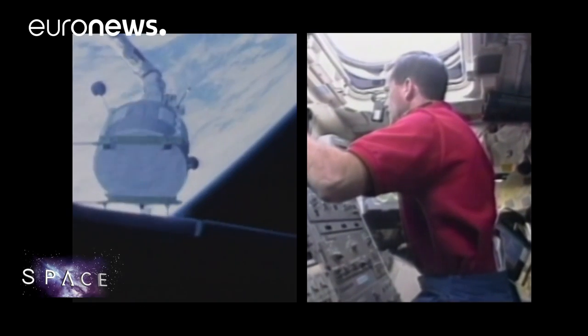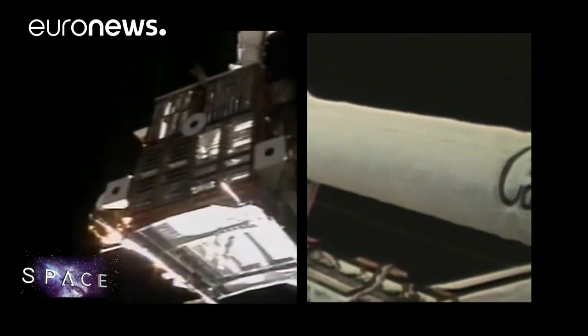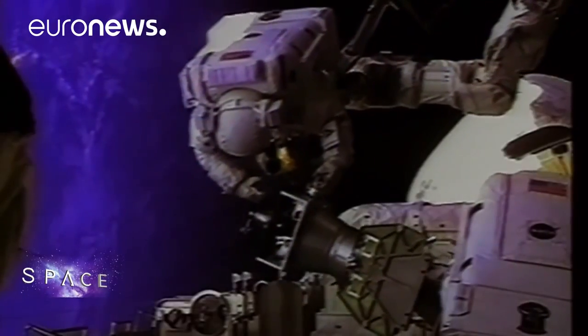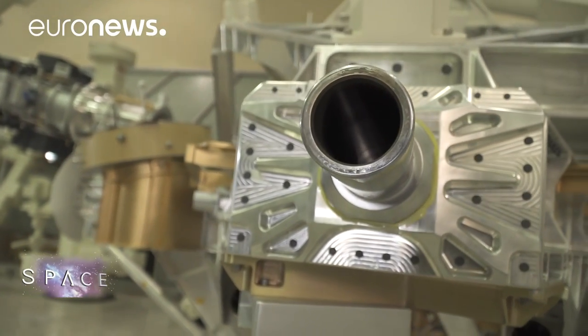Canada, which has partnered with the European Space Agency since the 1970s, launched its first Canadarm space robot on the American shuttle back in 1981. It was a request from NASA to build an arm for the space shuttle, which was then designed and built in Canada. From then on, each shuttle had its space arm, which was used for most of their missions.